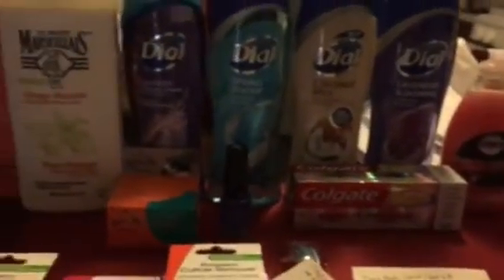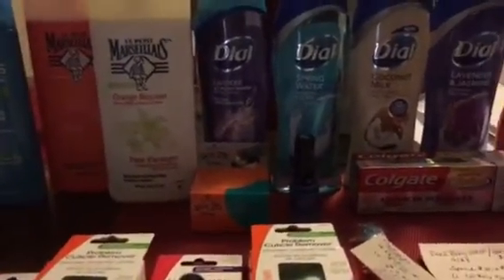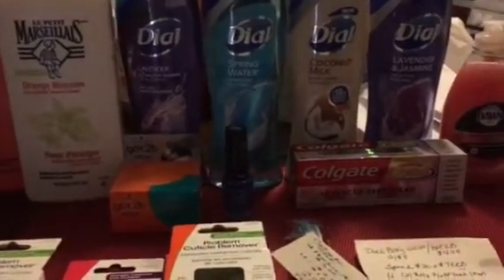So that was my second CVS haul. If I do any additional shopping I'll come back and post it. Otherwise, enjoy the rest of your day and I'll talk to you soon.